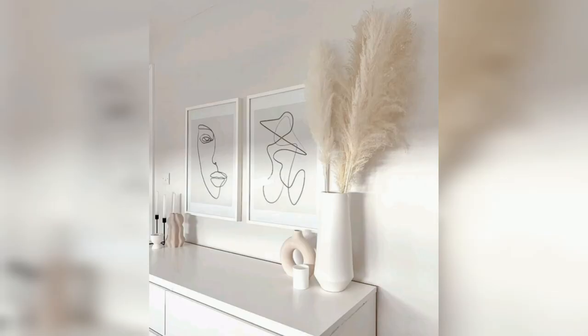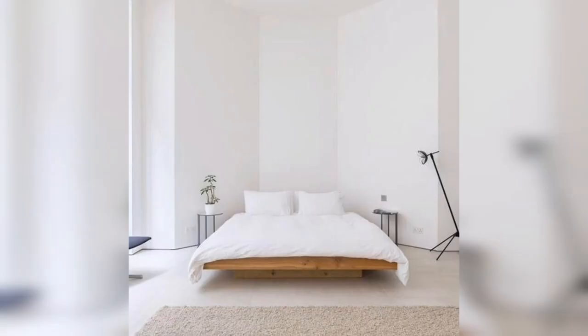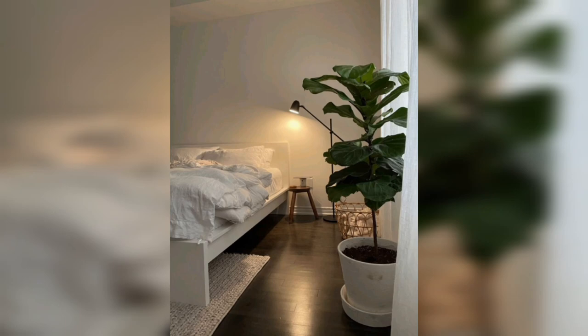Lighting is an essential element of any bedroom decor and can have a significant impact on the ambiance of your space. Use lighting fixtures that complement your decor and create a warm, inviting glow. Consider using multiple light sources such as table lamps, floor lamps, and overhead fixtures to create a layered lighting effect.